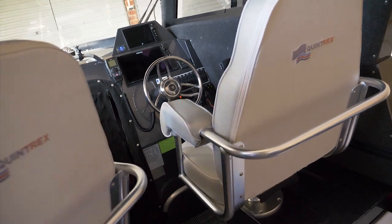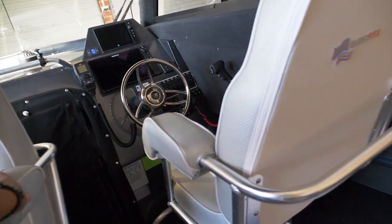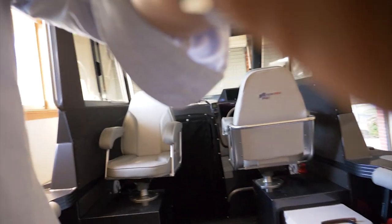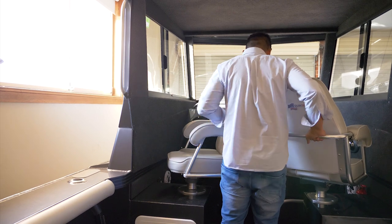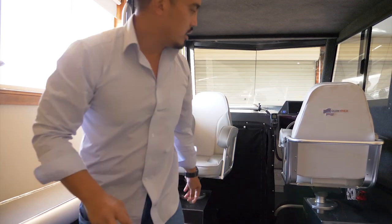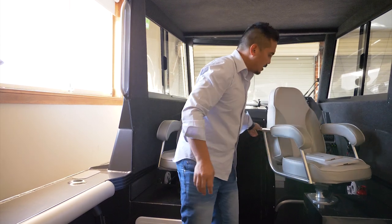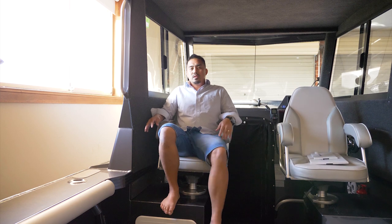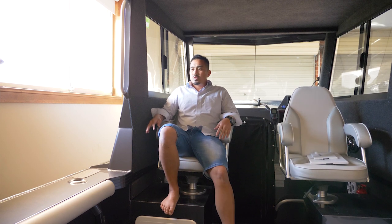These seats here fully swivel around, so if you're trolling you can sit facing the back. You can also flip these around so you sit down and rest or have lunch underneath the hardtop and watch the rods at the back.